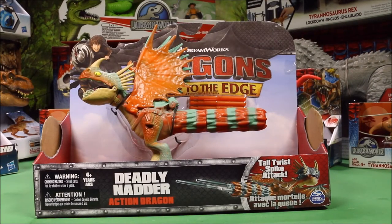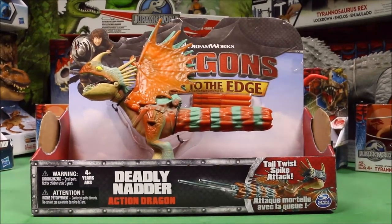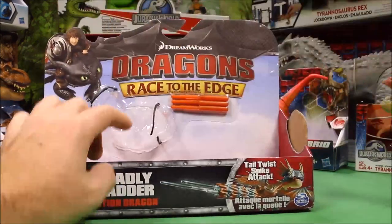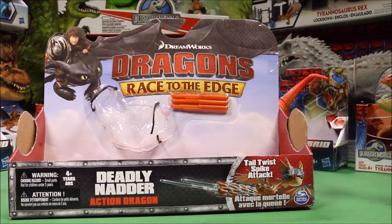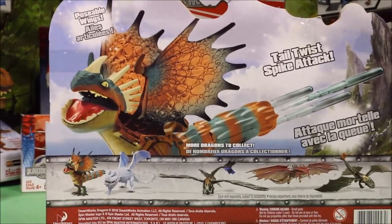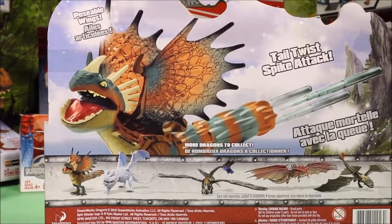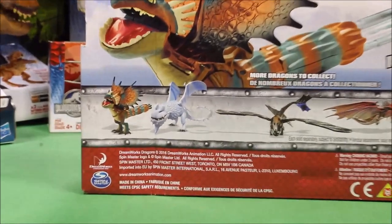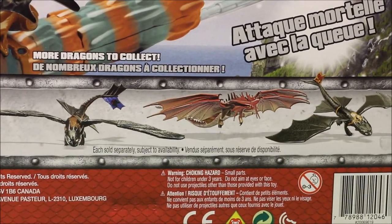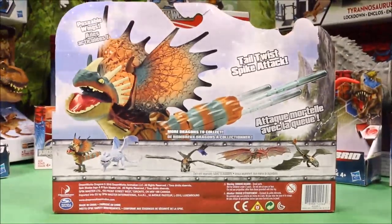But these DreamWorks Dragon toys are awesome, guys. They are made by Spin Master and sold at Toys R Us. They're from the TV show Race to the Edge. It's got posable wings, tail twist, and spike action. Here are some of the other ones you could buy — I do have most of those and will be reviewing them in the near future. I've reviewed a couple of them already, so go ahead and check out my playlist.